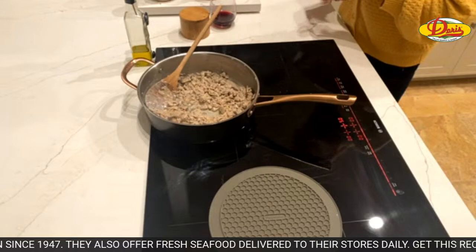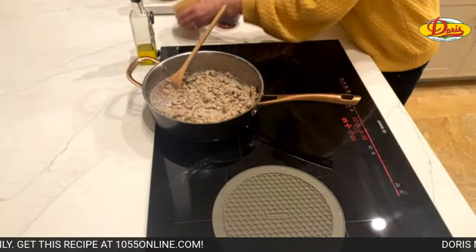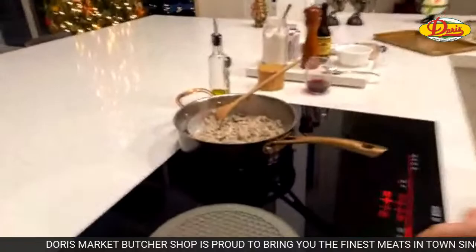I'm going to add just a little more salt and a little more pepper. Let's turn the heat down so we don't burn anything.